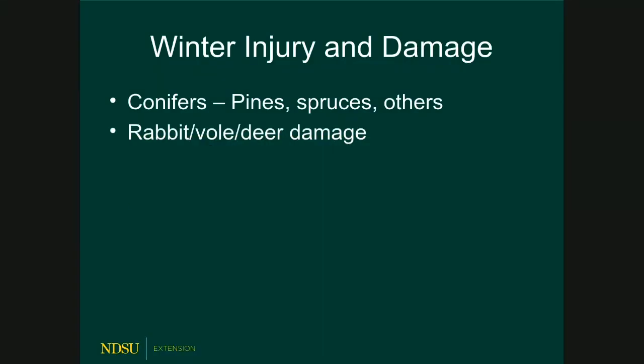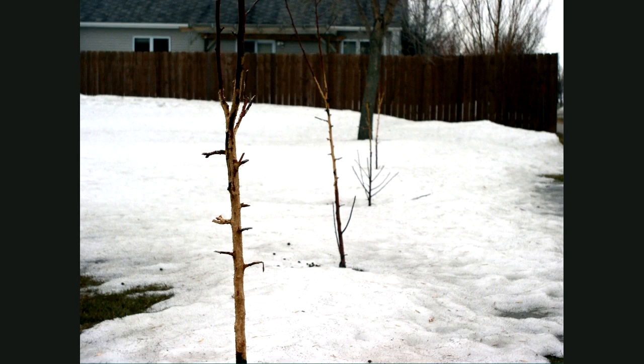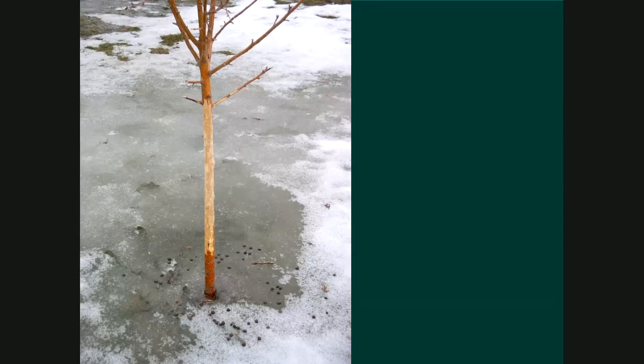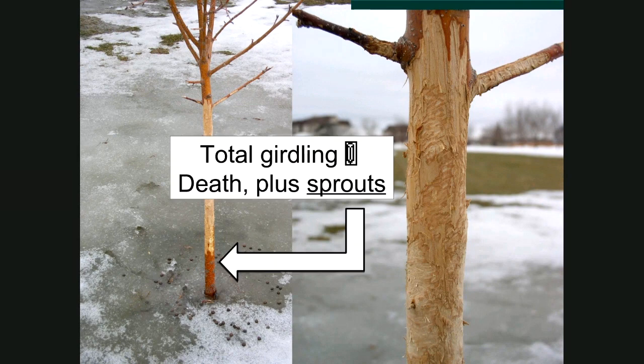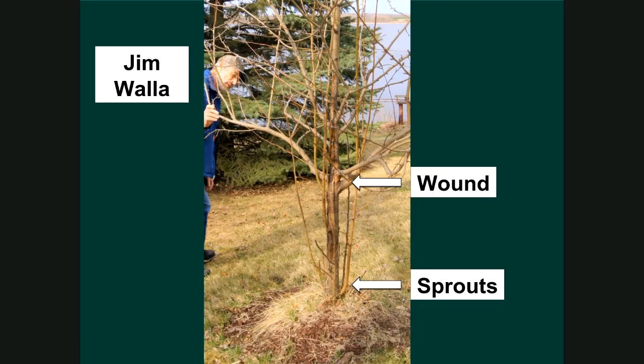After winter, we also see rabbit damage, vole damage, and sometimes deer damage. These were some nice crab apple trees newly planted in West Fargo. The critters removed all the bark all the way around the stem — this tree is going to die. However, the roots and lower stem will send up sprouts. That's the tree's way of trying to survive: the roots need the top as much as the top needs the roots.